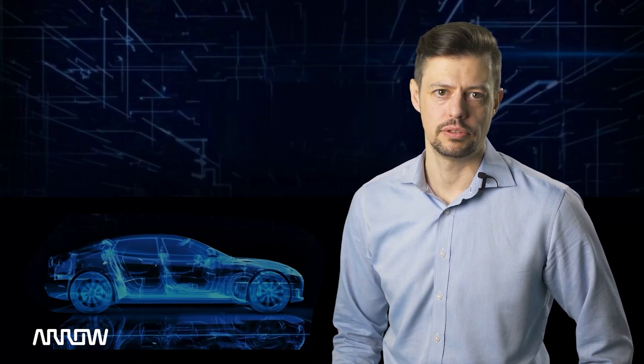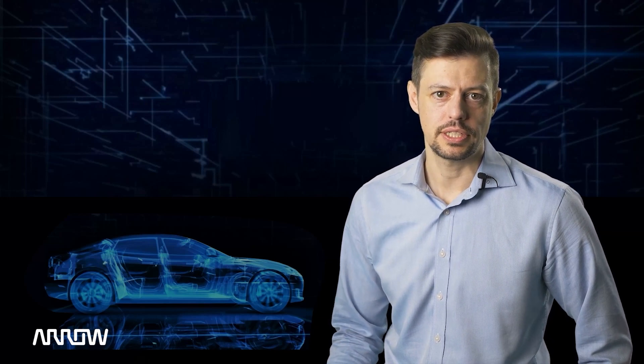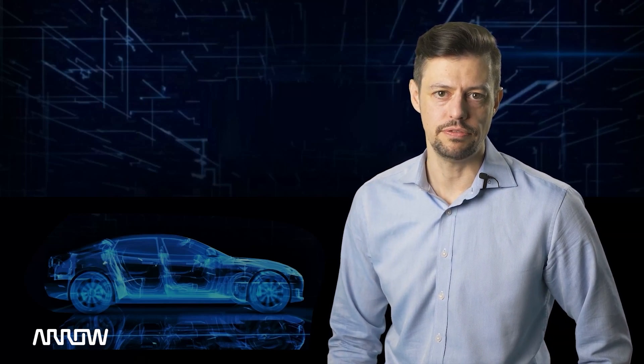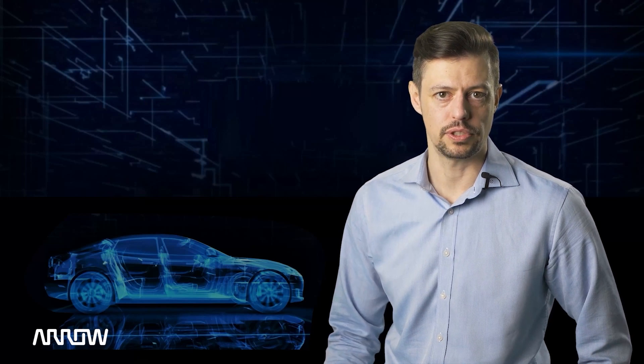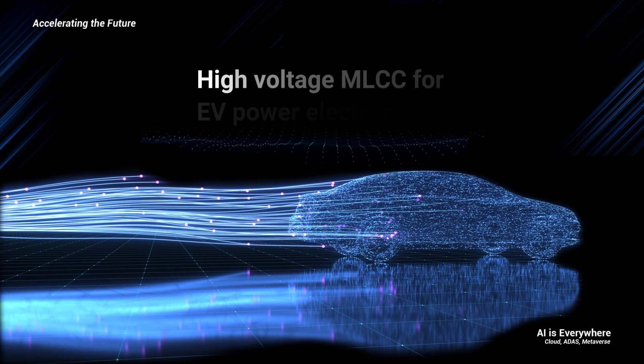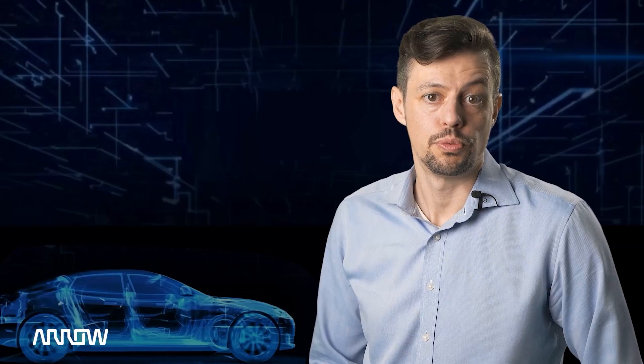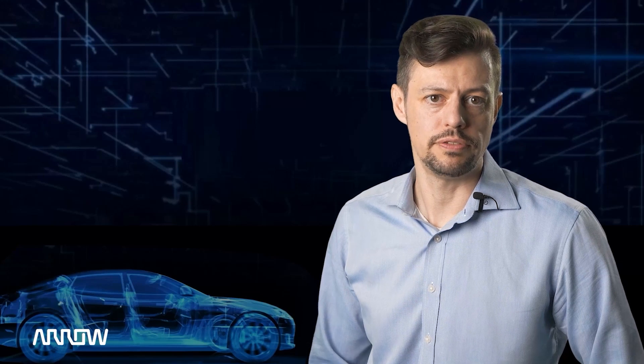Electric vehicles are the future. The global car market is going through a massive transition to electric vehicles. Within this tech-snack, we will discuss EV technology using high-voltage applications and introduce Samsung Electromechanics' high-voltage automotive MLCC. What kind of technology is needed to solve the reliability requested for EVs? Stay tuned to discover this and more.